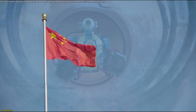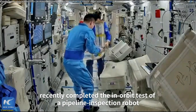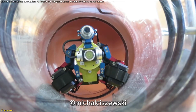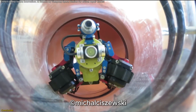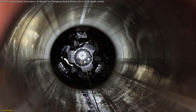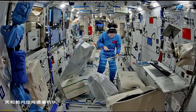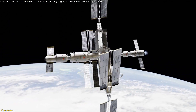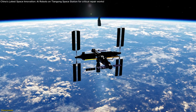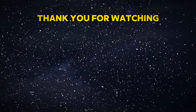China's pipeline inspection robot represents a significant advancement in autonomous space maintenance. Successfully tested aboard the Tiangong space station during Shenzhou-19, it demonstrated its ability to navigate complex pipelines without astronaut intervention. Inspired by starfish tube feet, its biomimetic design enables adaptability, smooth movement, and self-recovery. This innovation reduces astronaut workload, improves space station efficiency, and supports long-duration missions. As space exploration evolves, such autonomous systems will be crucial for self-sustaining space habitats.